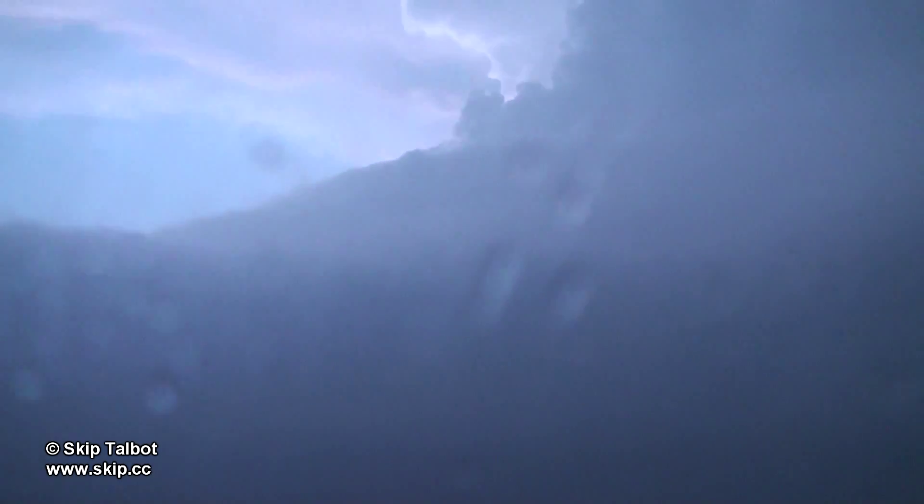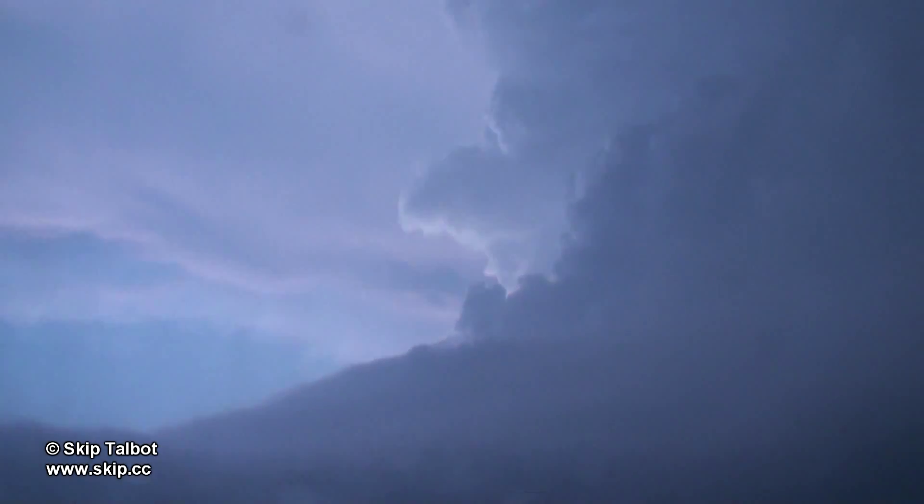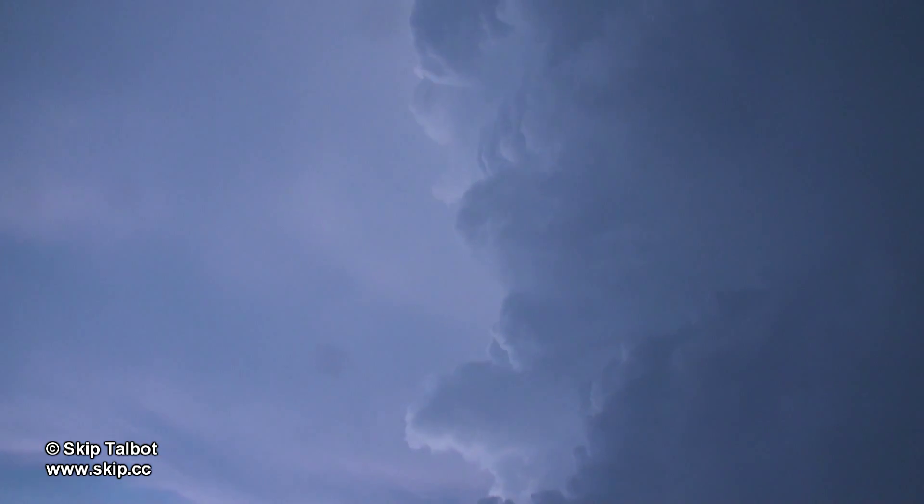I'll slow the time-lapse down here to normal speed so you can see this shot. I tilted the camera to nearly vertical as we had an awesome view of the updraft tower as we drove underneath it.